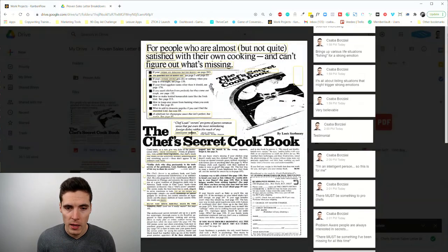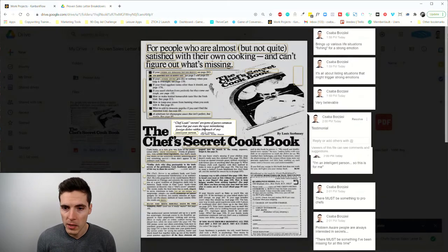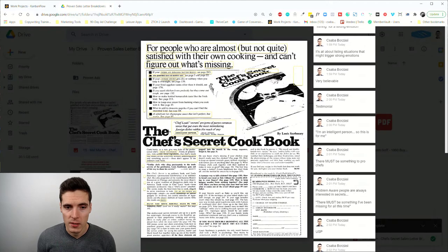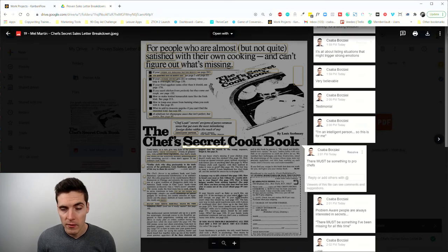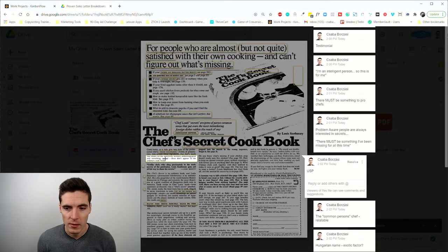Then we have a testimonial, and I like that it includes something like 'it's for the intelligent person' — because the reader thinks, 'well, I'm an intelligent person, so this is probably for me.' Then we have the second kind of headline — the name of the product, the Chef's Secret Cookbook. The word 'secret' is a primary thing here and gets repeated several times — 'secret, secret, secret' — even described as 'inside information.' This is because people with this problem think there must be something missing, and Mel Martin very smartly provides a USP around that.